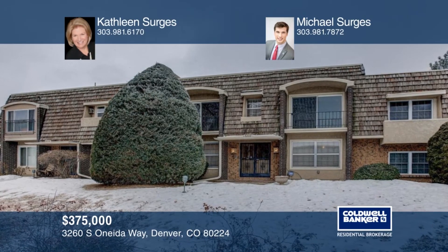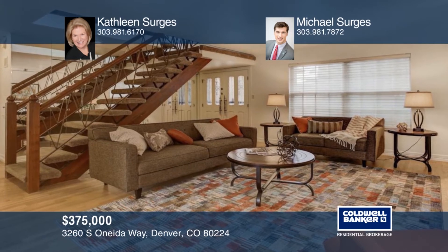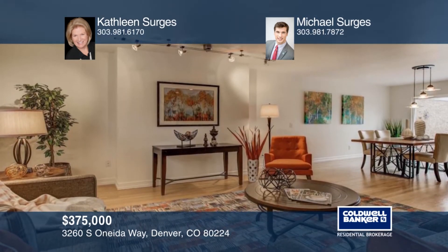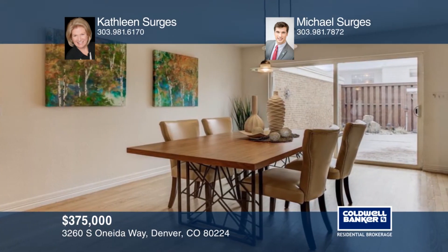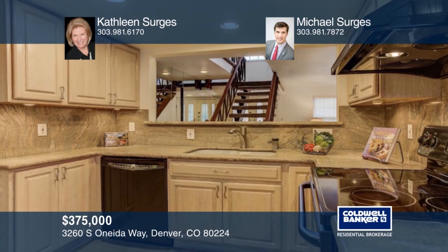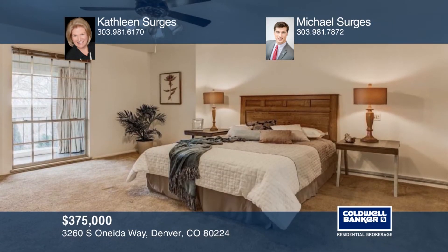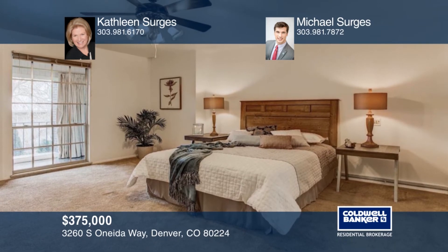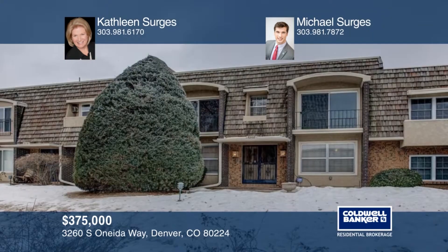You won't be able to resist this charming two-story home with an open floor plan, mid-century modern style, and close proximity to the I-25 corridor. This 2,114 square foot home has all the space you need, with extended hardwood floors, two oversized bedrooms, three baths, and a main floor study. Meeting friends downtown? Zip over to Southmore Light Rail Station just minutes away. This one will go quick, so don't miss out. Schedule a tour today with Kathleen and Michael Sergis.